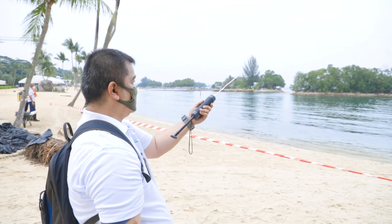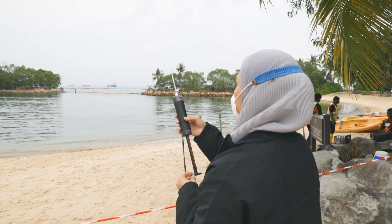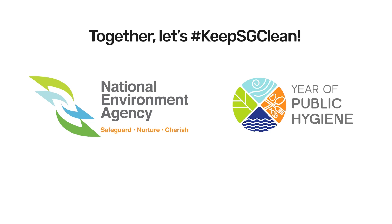We test the air quality at affected areas so that we and our loved ones stay safe. Together, let's keep Singapore clean!